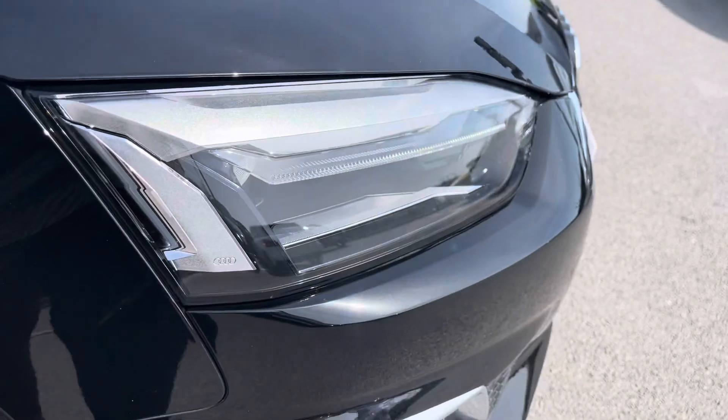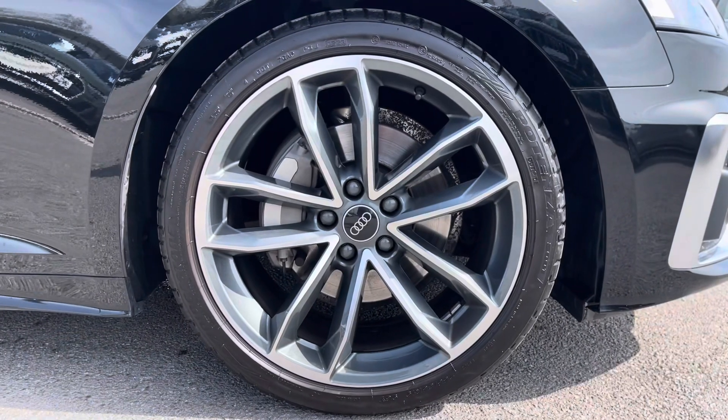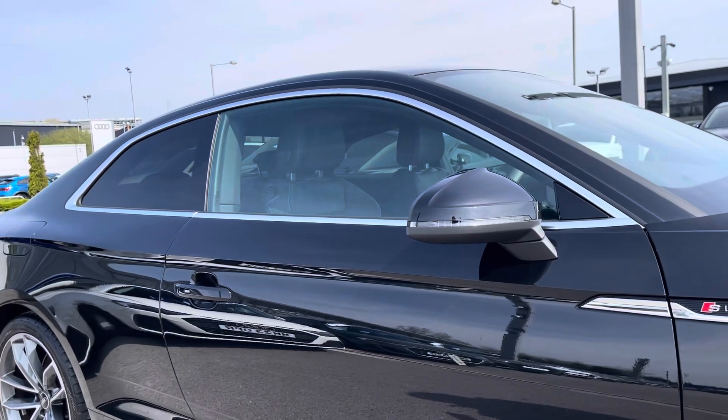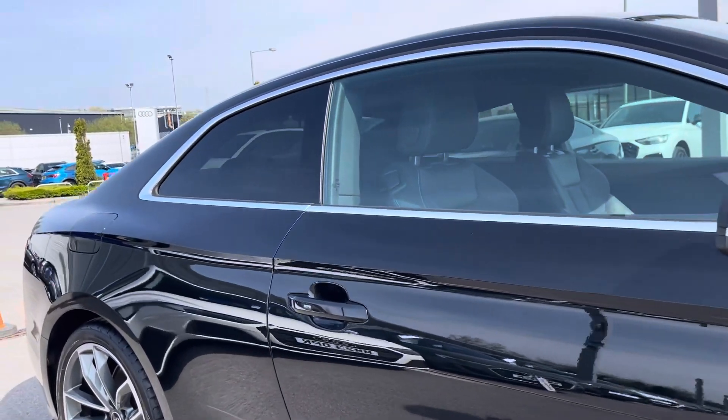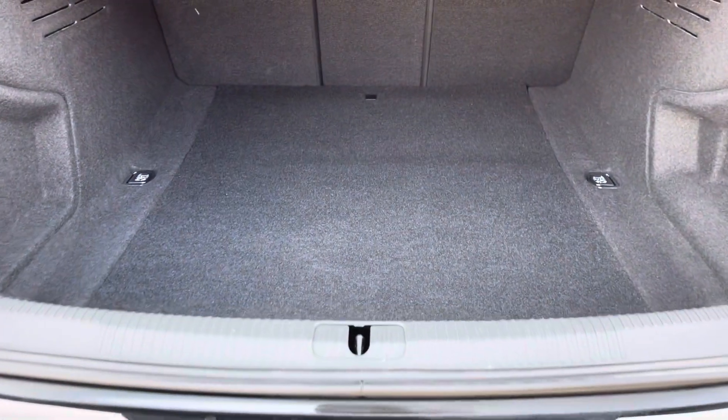Starting off at the front of the car, it comes with LED headlights, LED rear lights, and LED daytime running lights, as well as the beautiful 19 inch alloy wheels in the 5-arm sport design. We also have privacy glass in the rear and rear side windows.